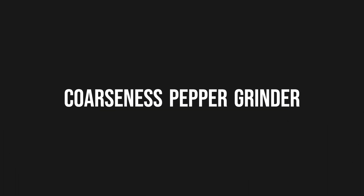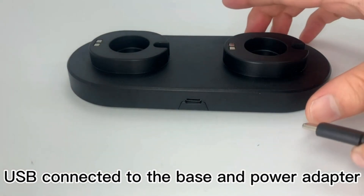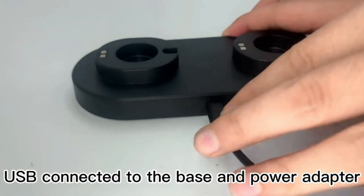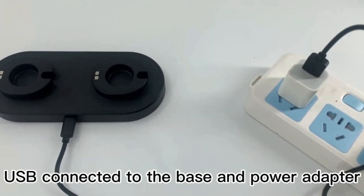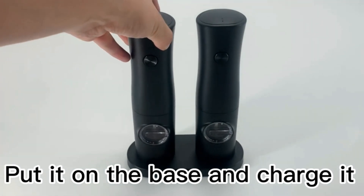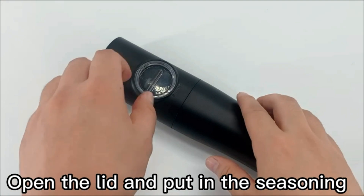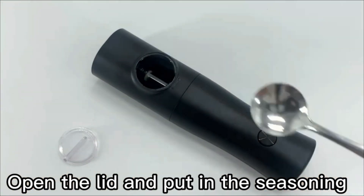Coarseness Pepper Grinder. Simplify your seasoning process with the electric salt and pepper grinder sets. This set includes two sleek and modern grinders that are designed for convenience and ease of use. With their USB rechargeable feature, you no longer need to worry about batteries running out. Simply plug them into any USB port to recharge and they are ready to go.